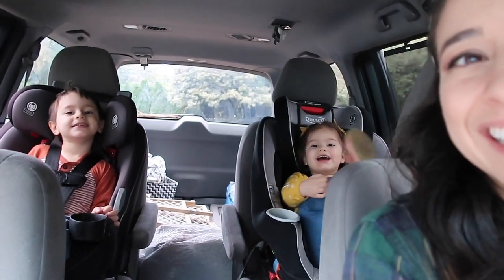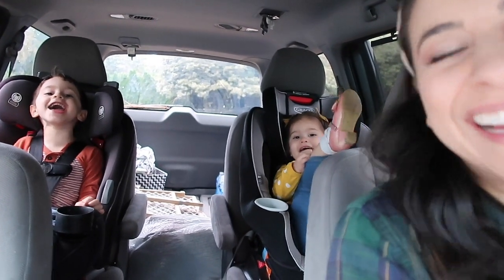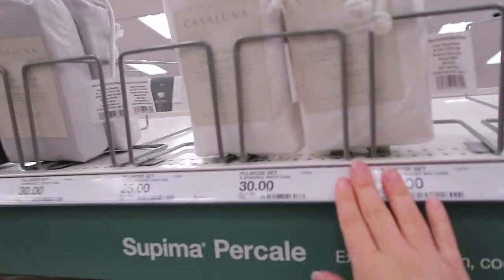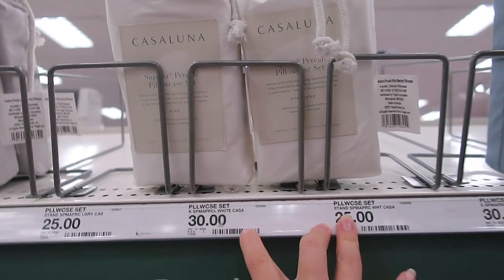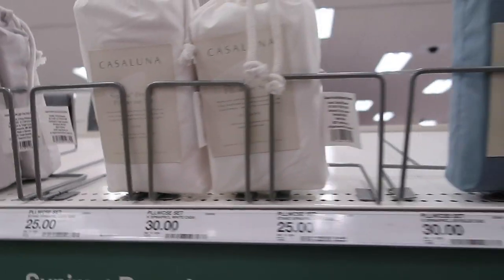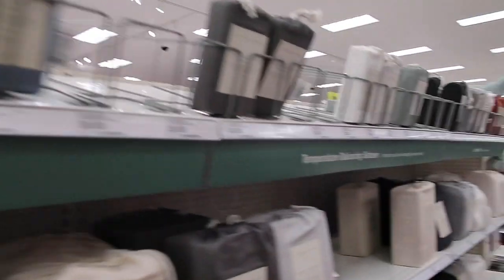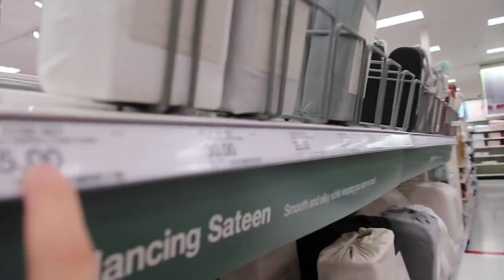We're going to go to Target now. I'm in the home section looking for pillowcases. Can anyone tell me why they are so expensive? I'm seriously considering making some because $30 for two just seems like so much. Even this one is $25 for two, and I just want plain white.